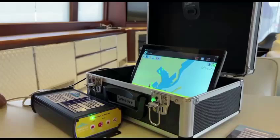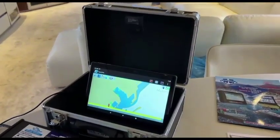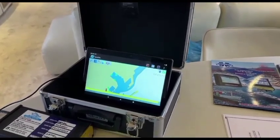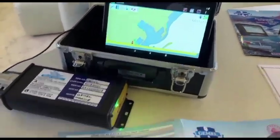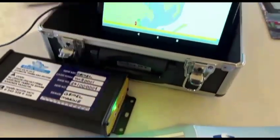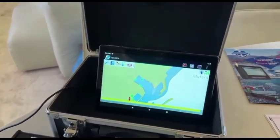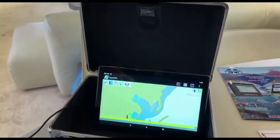In addition to this, the device exchanges data through the International Maritime Organization's specific NMEA communication protocol. Thus, it provides communication compatibility with all manufacturers' ICE devices and systems.